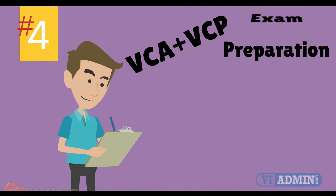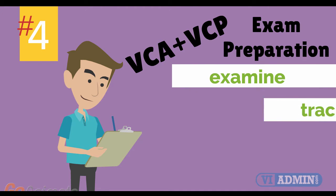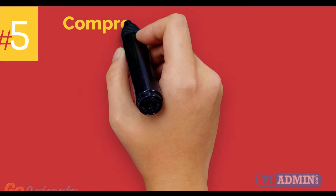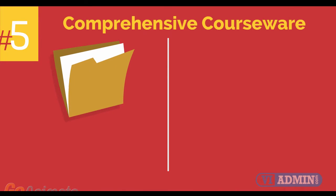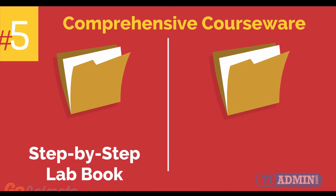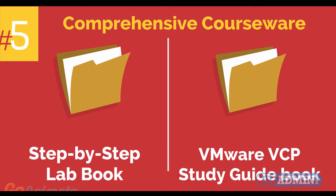Number 4: VMware VCA and VCP exam preparation workshop. We provide you with access to a specialized training portal which allows us to examine and track your knowledge levels, recommend areas of improvement, and gauge your exam readiness. Number 5: comprehensive courseware consisting of two books — a step-by-step lab book and a VMware VCP study guidebook.